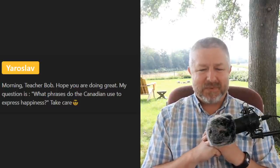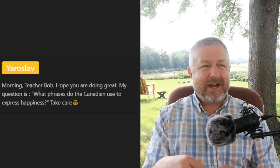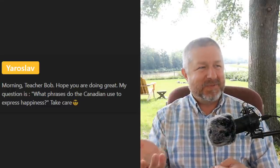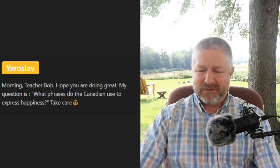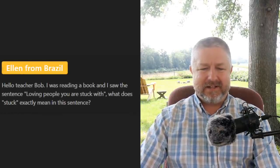Yaroslav asks: 'What phrases do Canadians use to express happiness?' We just say 'I'm happy,' 'I'm so happy,' 'I'm ecstatic,' 'I'm overjoyed.' When our first baby — our son — was born, I was overjoyed, I was extremely happy. Those would be good ways to describe happiness.